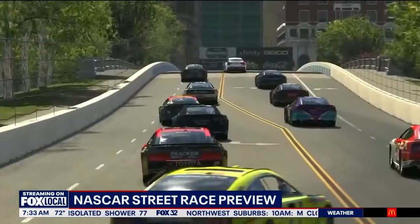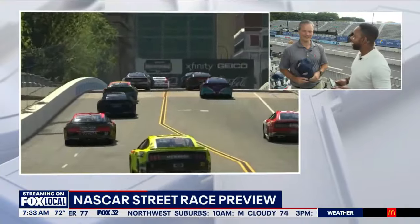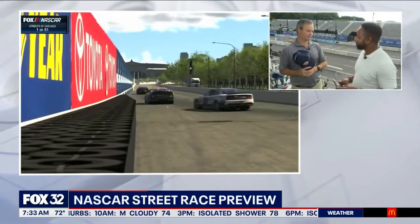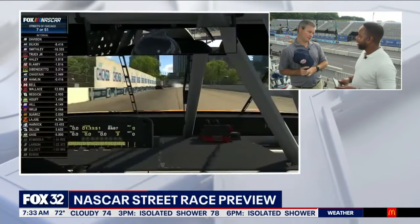If fans are coming down here this weekend, where can they get their hands on some of this? We've got over six locations, including the main store tent over by Buckingham Fountain right behind us. Driver merch is also over there. We're in some side tents, along with in Butler Field, open to the public — you can shop some of the trailers over there.